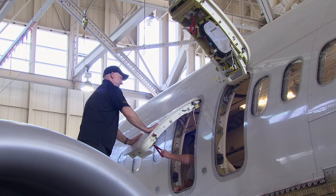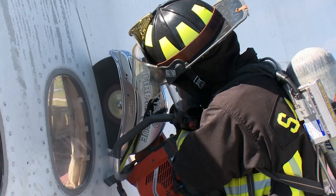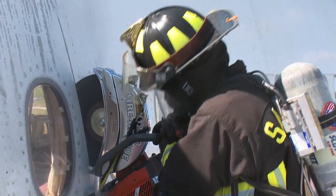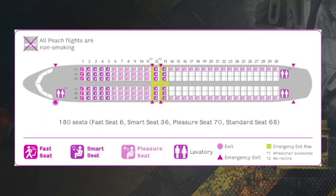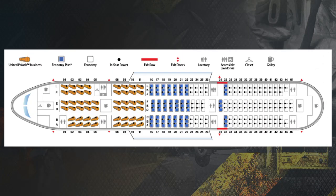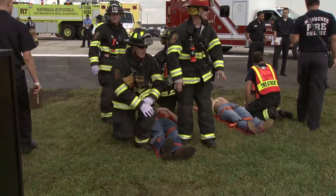Aircraft familiarization is critical. For example, we need to know where to cut into an aircraft without damaging a fuel line or creating a more dangerous situation for passengers and first responders. Here at MSP, we keep detailed diagrams of all passenger and cargo aircraft types and are required to be familiar with all of them through practice drills and classroom training.